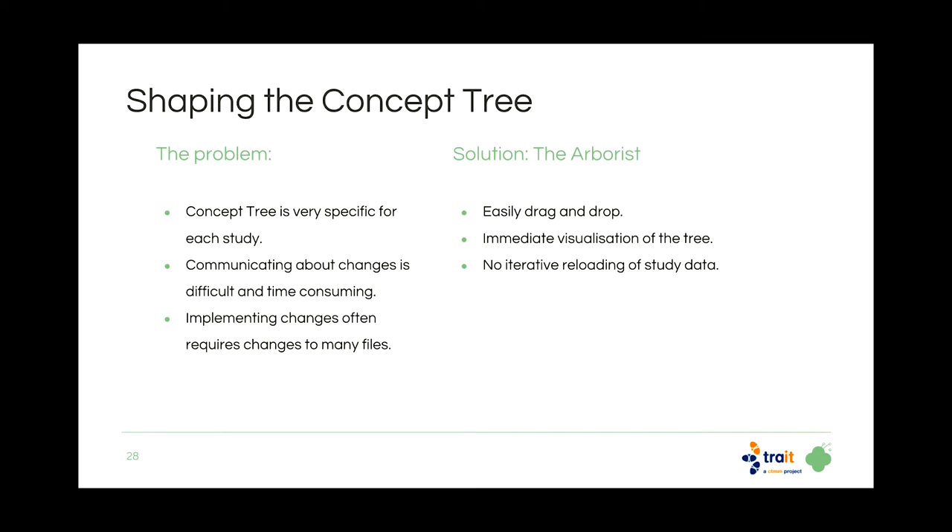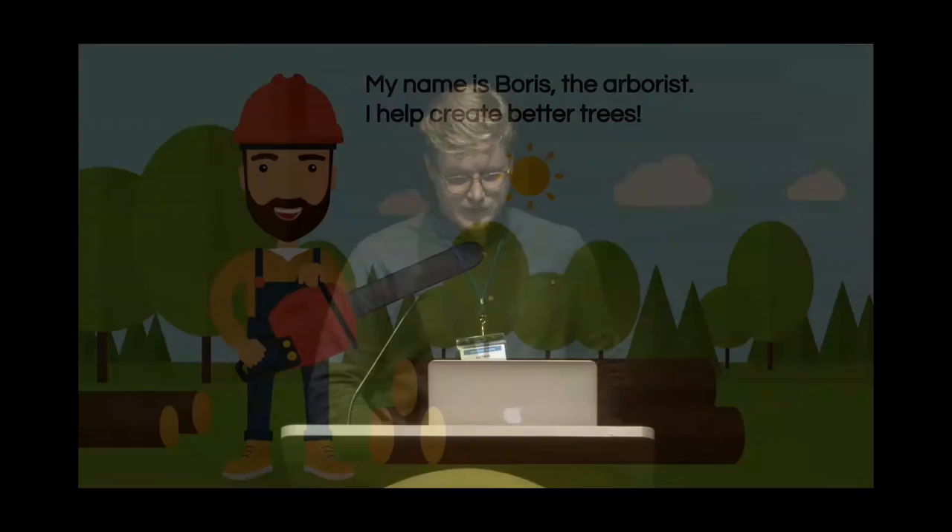So we wanted to improve this. The problem is that we have a concept tree that's very specific for each study — different projects can't be one size fits all. Communicating about changes is really difficult, and implementing changes requires modifying many files. What we created is Arborist — an easy-to-use drag-and-drop editor for the concept tree. You immediately see what you're doing and what you have in your staging files, and there's no more iterative reloading.